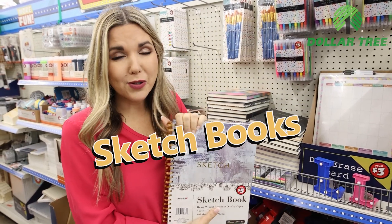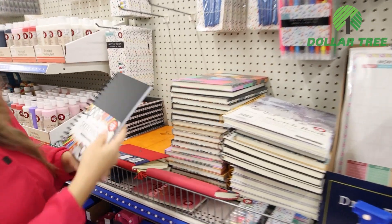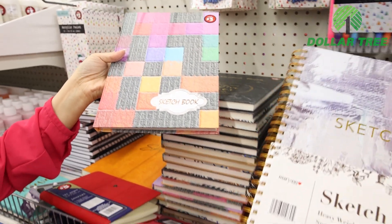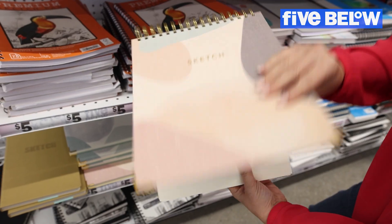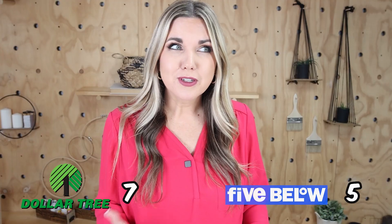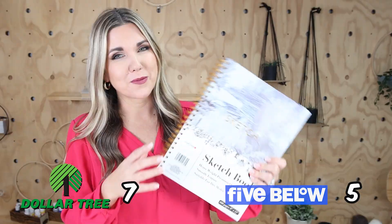I'm excited to see the sketchbooks at Dollar Tree because I love picking them up at Five Below. The larger ones are five dollars and the smaller ones are three dollars — there's no really fun design with this one, though they do have ones with a cover. Five Below has a variety of five-dollar sketchbooks too — the larger ones and ones with hard backs. The sketchbooks are kind of a tie since they had very comparable items; I ended up buying the Dollar Tree one, so I'll give it to Dollar Tree.